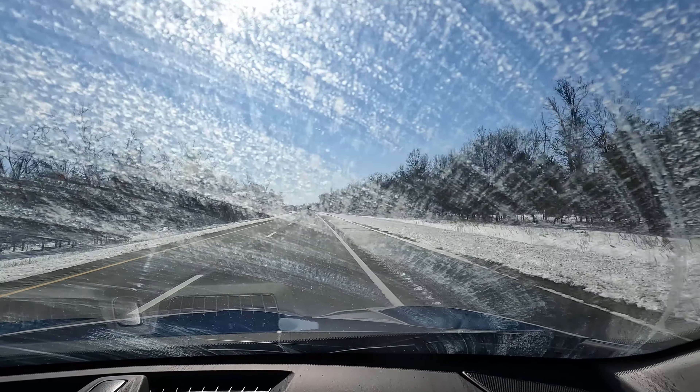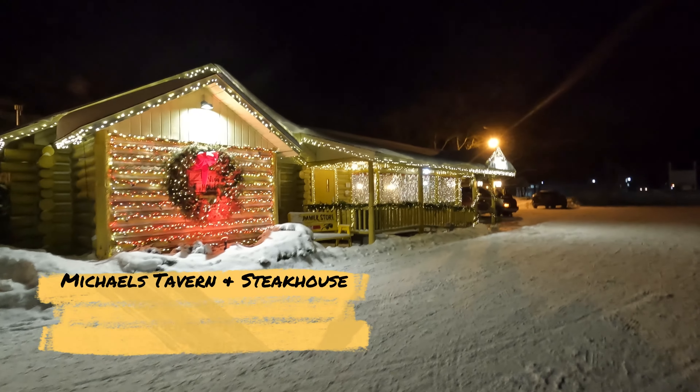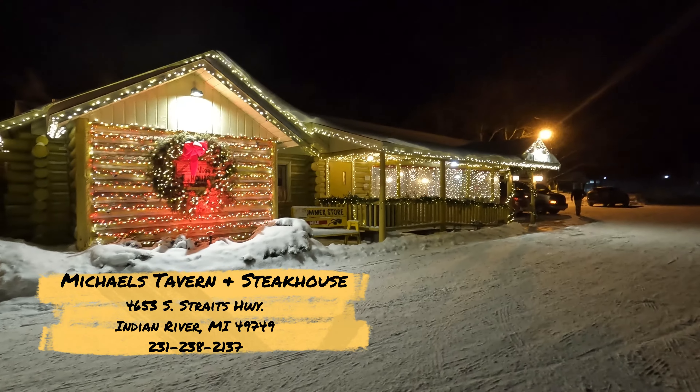And boy, do I need to clean that windshield. This was the outside of the restaurant, all decked out for the holidays.